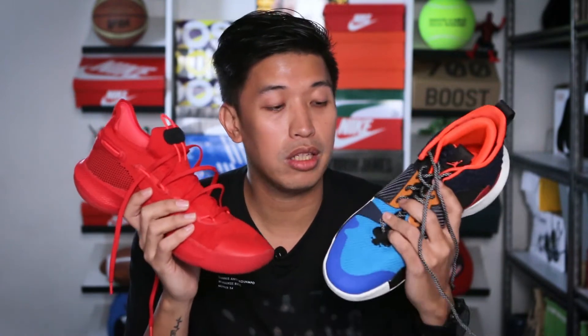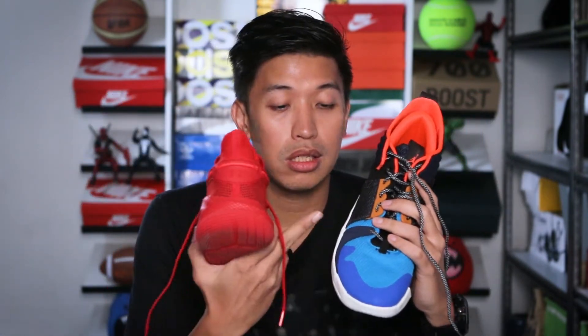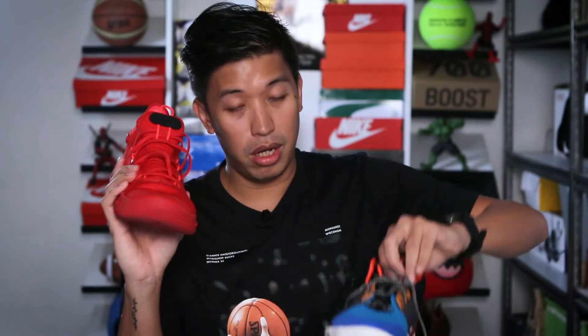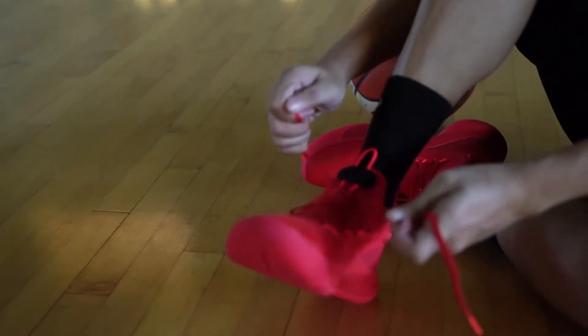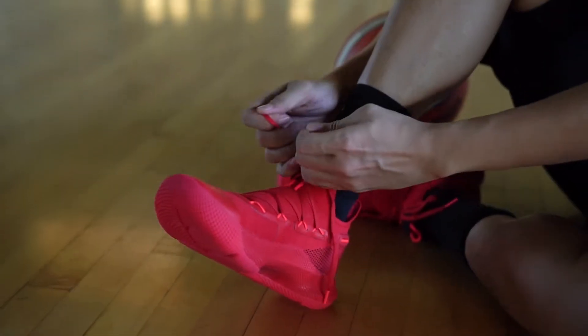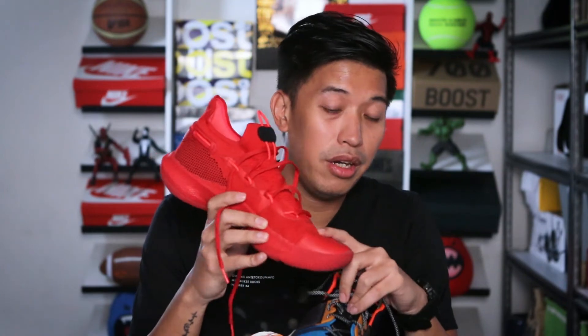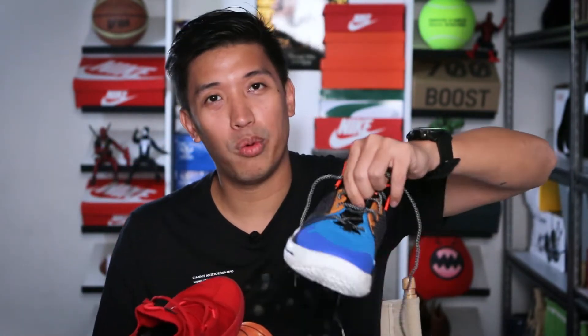For upper support, I like the Why Not better mainly because of the wings — it really locks you down. On the Curry 6, since it's knit, the tongue is pretty thin compared to the Why Not, so I needed to wear thicker socks because tightening the laces digs into the top of my foot, which I didn't experience on the Why Not at all since the tongue is very well padded. I like the mesh of the Why Not better performance-wise. Ventilation is okay on both — better on the Curry 6 since it's thinner — but I wouldn't sacrifice the support and padded foam of the Why Not just for that. Upper: win for the Why Not.